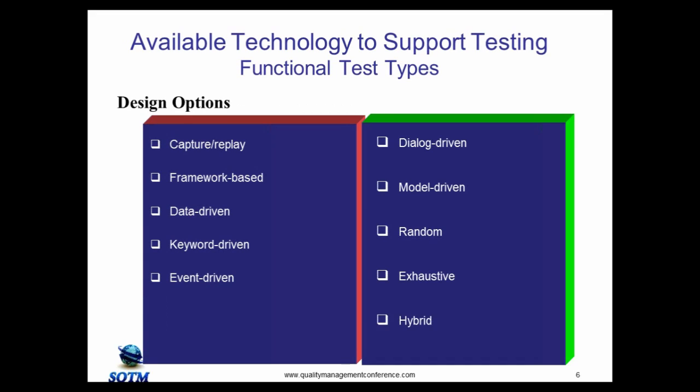For functional testing there are several design options. The basic one is record and playback, also called capture and replay. Others include framework-based, data-driven, keyword-driven, and event-driven — useful when you have multiple technologies and need to wait, for example, for a mainframe job to complete before continuing a test. Out of all of these, the most popular approach is hybrid, meaning several design options are woven together because different tests require different approaches.